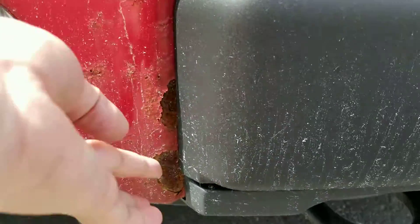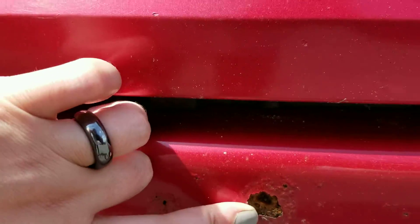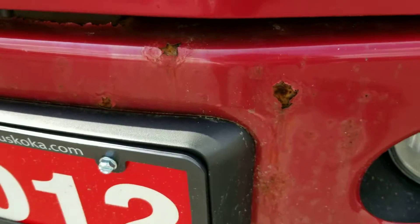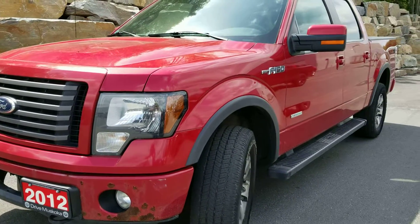There is a little bit of paint flaking on the bumper which is starting to rust. I just wanted to point that out — the condition that the truck is in. Now we do have this vehicle priced to sell at the advertised price you see online.